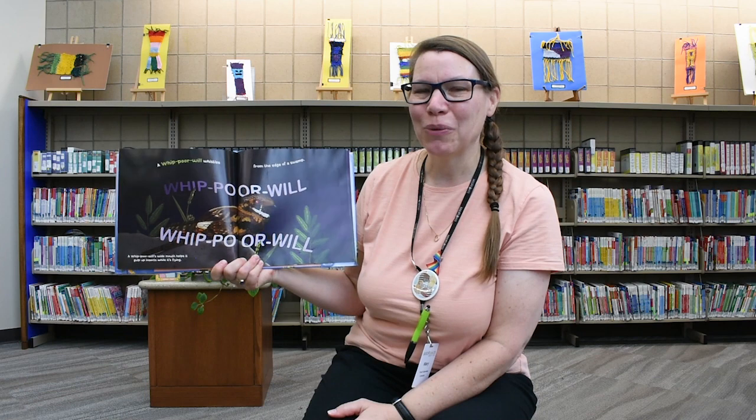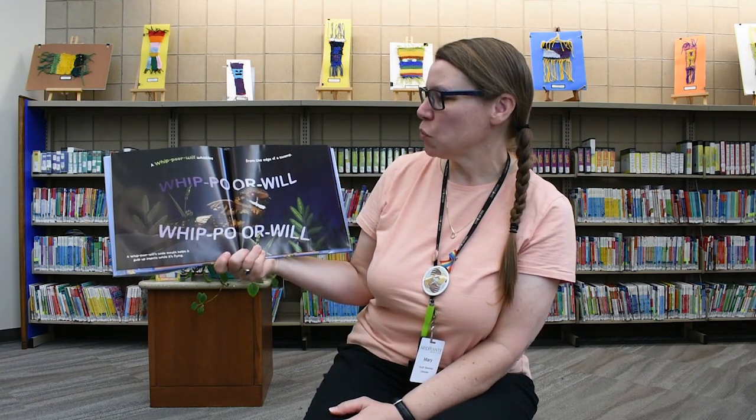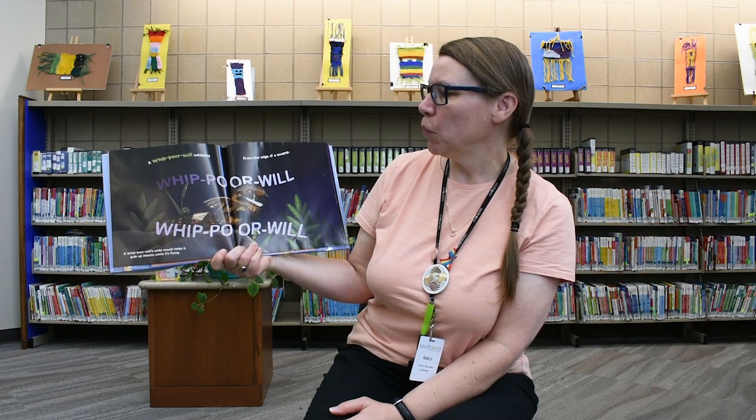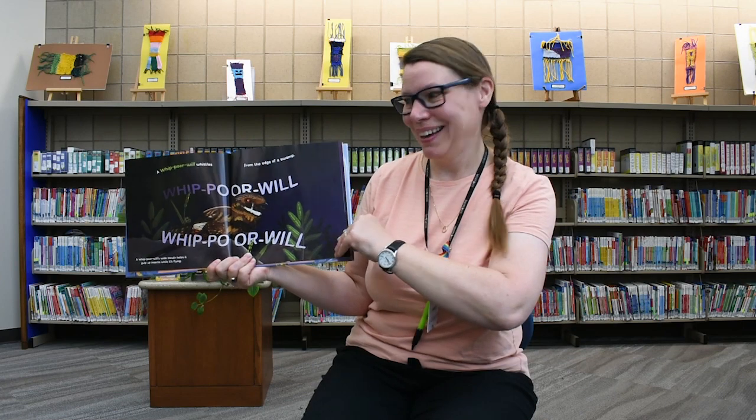This is a good one. This one is called a whippoorwill. A whippoorwill whistles from the edge of a swamp — whippoorwill, whippoorwill. Neat, huh? Some birds just make sounds.